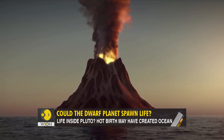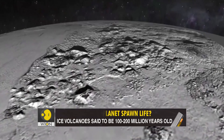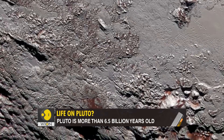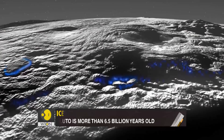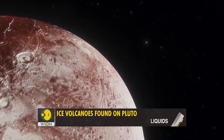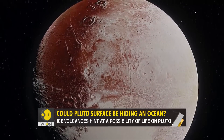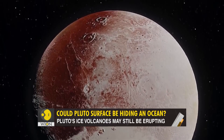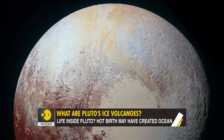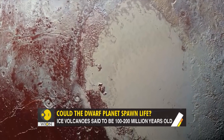Our volcanoes are hot and smoldering, made up of gas and molten rocks — but not the ones on Pluto. The ice volcanoes were made by frozen liquids like ammonia and water. Scientists believe they emerged in episodes. The youngest volcano seems to be 100 to 200 million years old. But consider this: Pluto itself was formed 4.5 billion years ago, so in that context, the volcanoes are young.